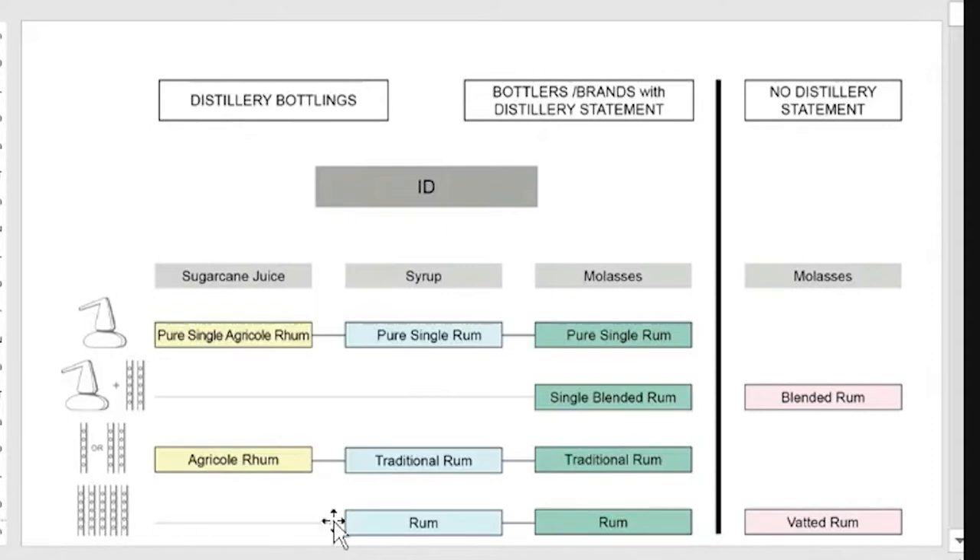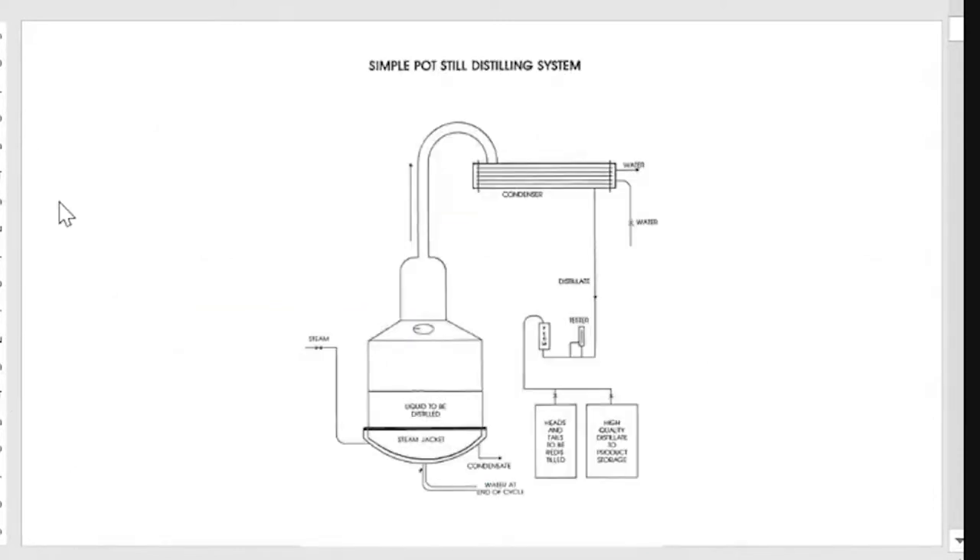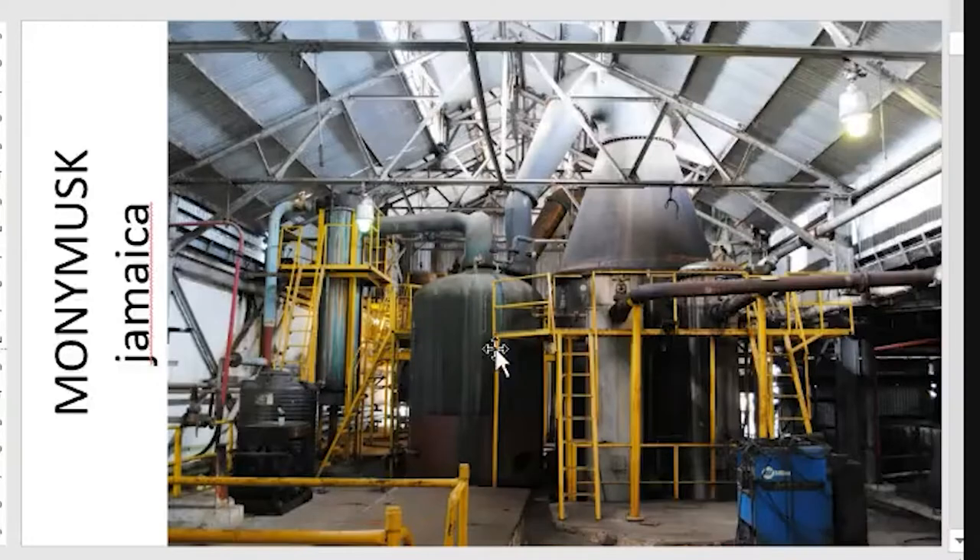The fourth level covers the major brands of rum today produced with a technology called multicolumn distillation. To have a quick overview, this is one of the possible batch stills — discontinuous stills. A simple pot still. We can see in the pictures very different kinds of discontinuous distillation. One example is Monymusk Jamaica with the typical double retort still.